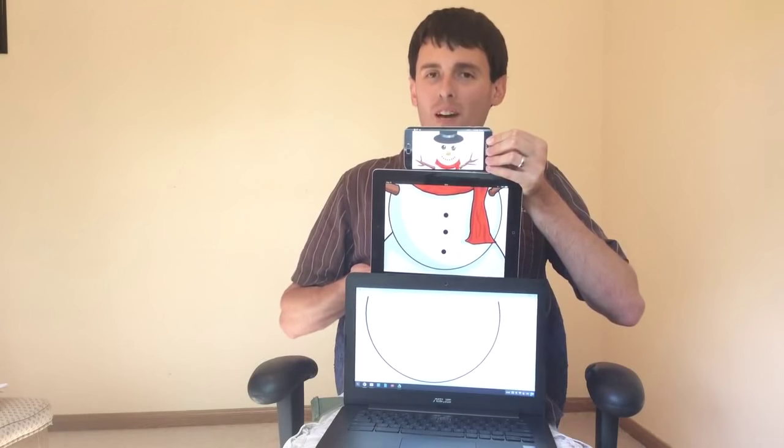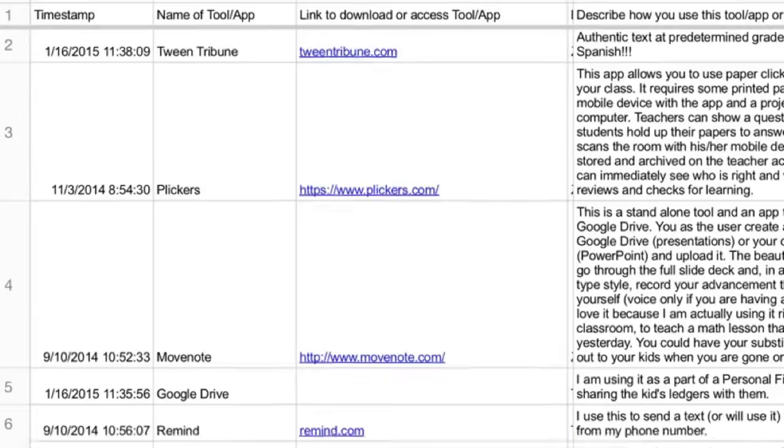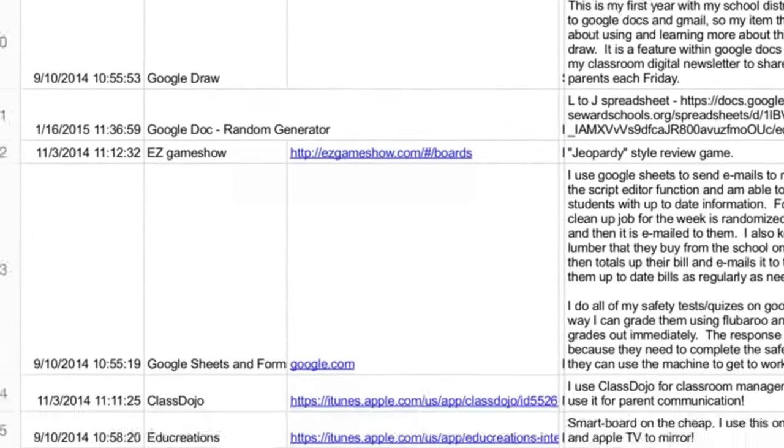What makes for good professional development? Is it having a plethora of devices? Is it passing out binders full of forms, worksheets, and things to read? Maybe it's a giant spreadsheet full of links and descriptions. Those are great tools. But good professional development is this: it's teachers getting together and talking about the challenges and obstacles they've overcome on their way to success. Talk to your teachers. Include them. Ask them to lead. That is good professional development.